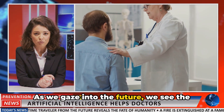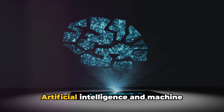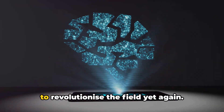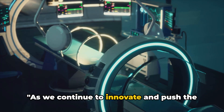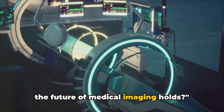As we gaze into the future, we see the tantalizing potential for further developments. Artificial intelligence and machine learning stand at the forefront, promising to revolutionize the field yet again. As we continue to innovate and push the boundaries of technology, who knows what the future of medical imaging holds?